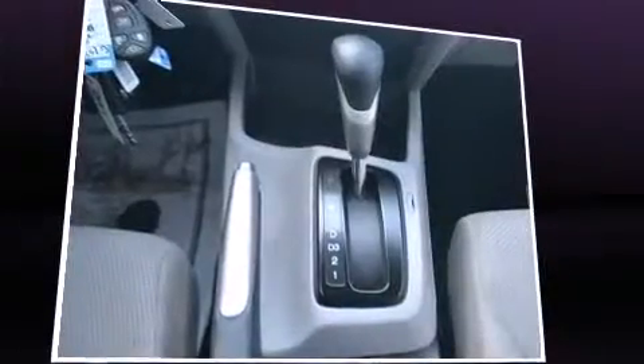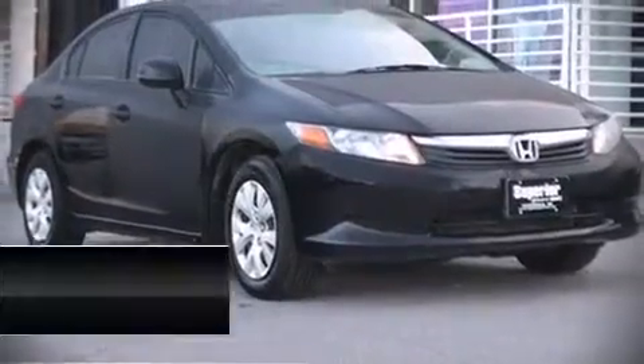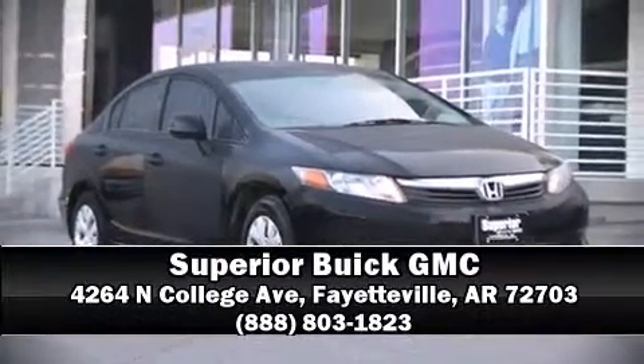We have a skilled and knowledgeable sales staff with many years of experience satisfying our customers' needs. Please don't hesitate to give us a call. Thanks again for watching, until next time.